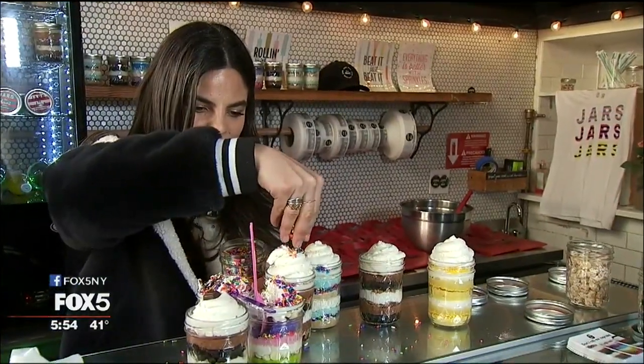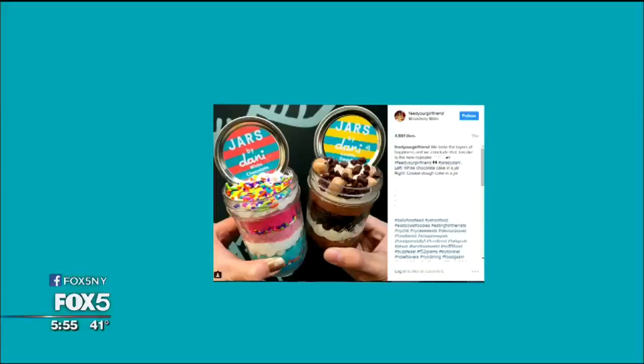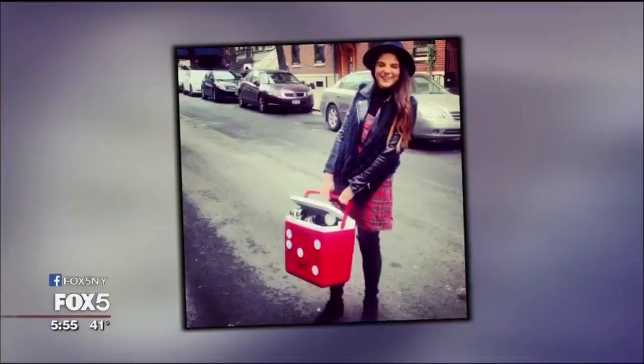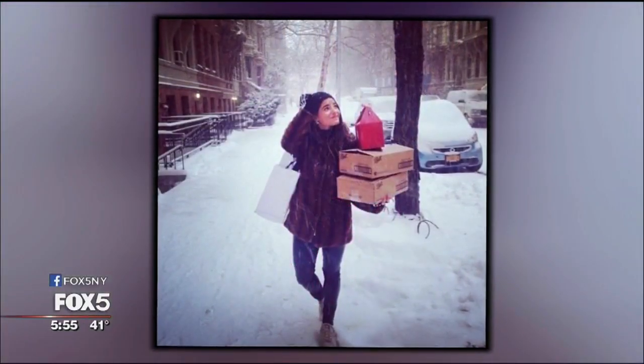I made them for friends one day and everyone raved about them. When she posted her jars on social media, the likes came pouring in. And I put them up on Instagram and before I knew it, I had a business. Danny started accepting orders online, taking the subway to deliver them in person.